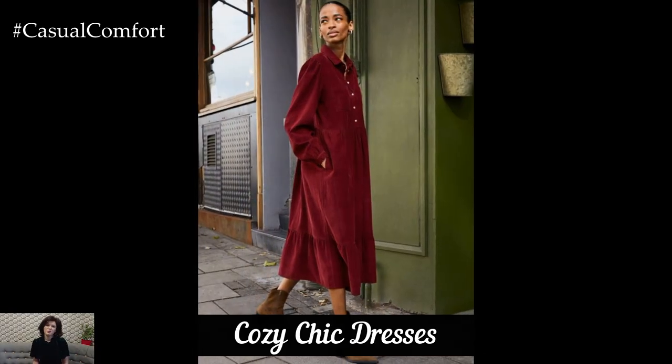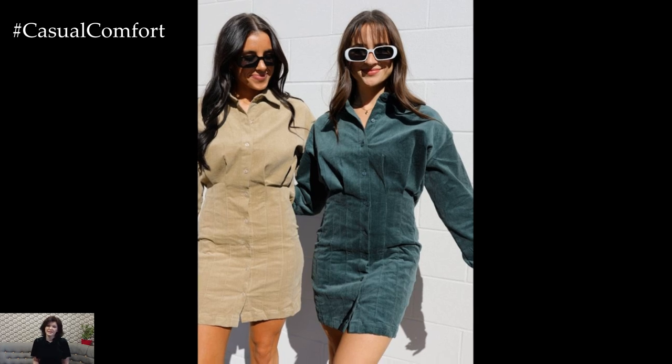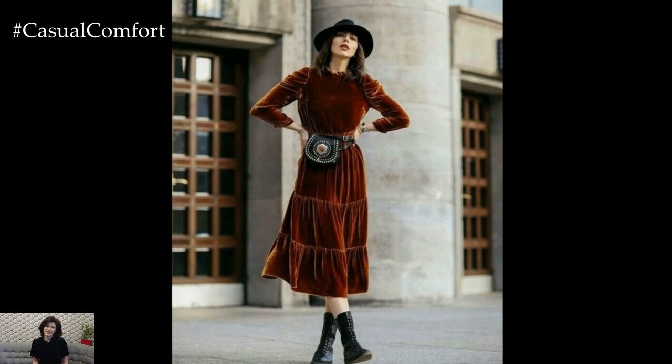Dresses aren't just for spring and summer. Fall dresses in deeper tones and heavier fabrics, such as wool or corduroy, are a beautiful way to stay stylish in cooler temperatures. Opt for midi or maxi lengths, which you can pair with boots for a look that is both elegant and practical.